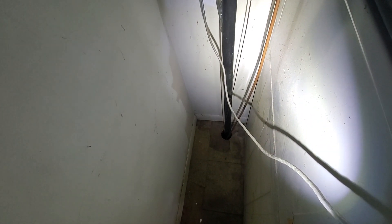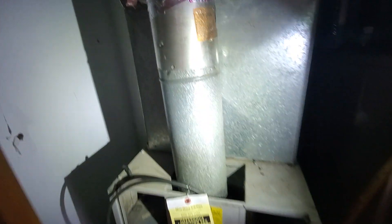It goes up through the downstairs, which has a small crawl space — very short, maybe about 10 to 15 feet. That's the second floor air system.